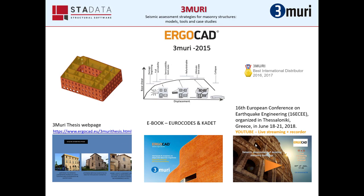On our YouTube channel, named Ergocad, you can also find the recording of a five-hour conference that took place at the 16th European Conference on Earthquake Engineering, organized in Thessaloniki, Greece, in June of 2018.